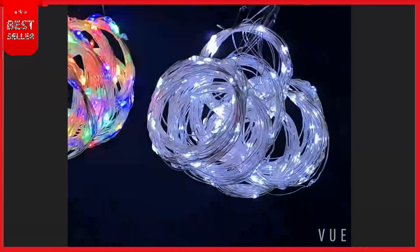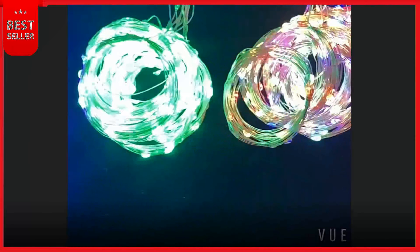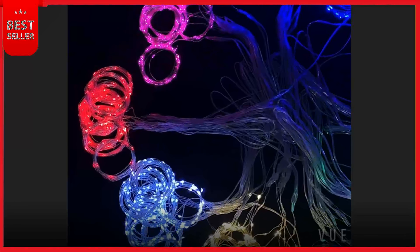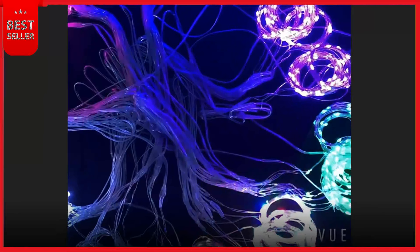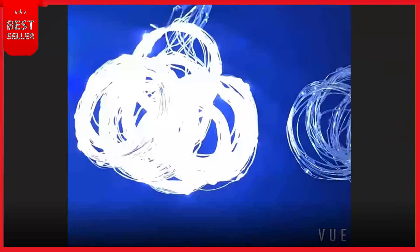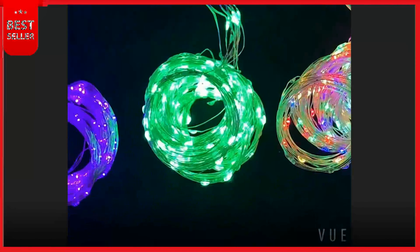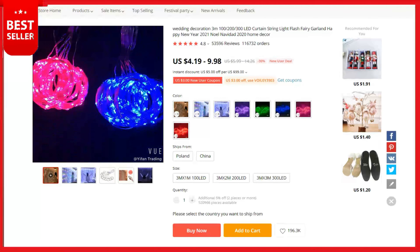Each mode will bring you a different romantic atmosphere, including combination, waves, sequential, slow glow, chasing flash, slow fade, twinkle flash, and steady on. It will remember the setting when turned on next time. USB powered — can be used by plugging it into a computer, power bank, or USB interface. 5 volts low voltage, so it can be safely touched. 6 hours on and 18 hours off automatically every 24 hours once the timer is activated.